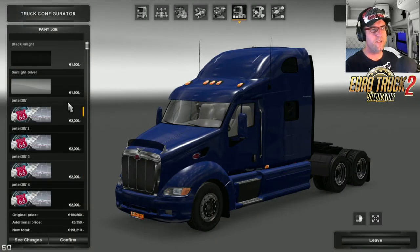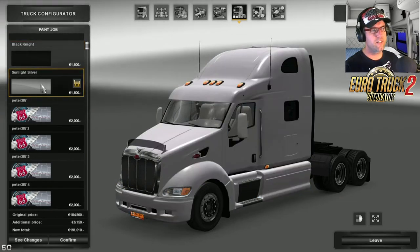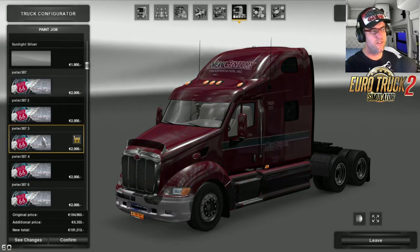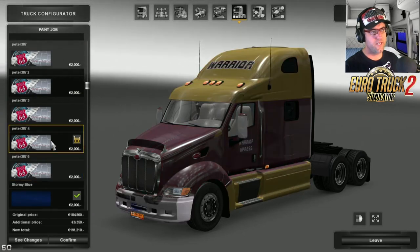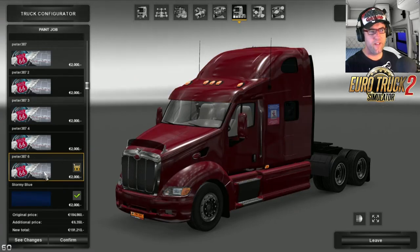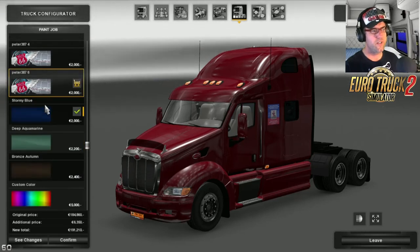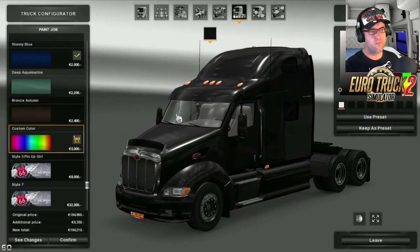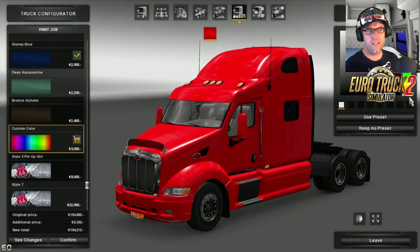Now we're having a look at the paint schemes. We have Black Knight, Sunlit Silver, 387, 3872, then number 3, 4, and Warrior - I thought that was a caterpillar one. They could change the pictures because I don't know why they're using the same pictures over and over again. Stormy Blue, Deep Aquamarine, Bronze Autumn, Custom Colour - and the custom colour works very nicely, going through the colours there.